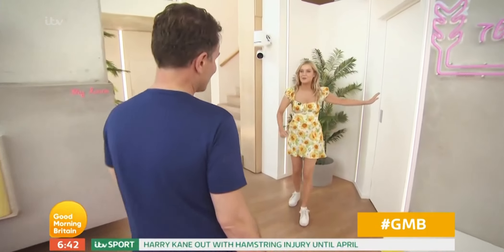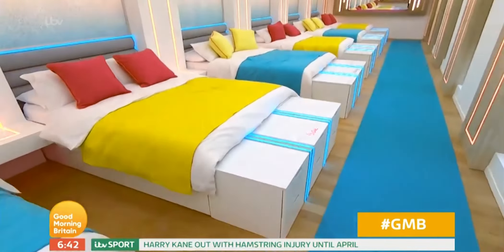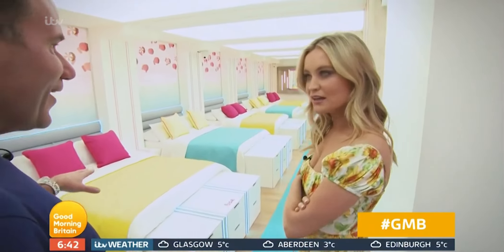Shall we go into the bedroom? Yeah, let's see — where the magic happens? There are 14 beds. 12 contestants. It's almost like there might be a bombshell happening.